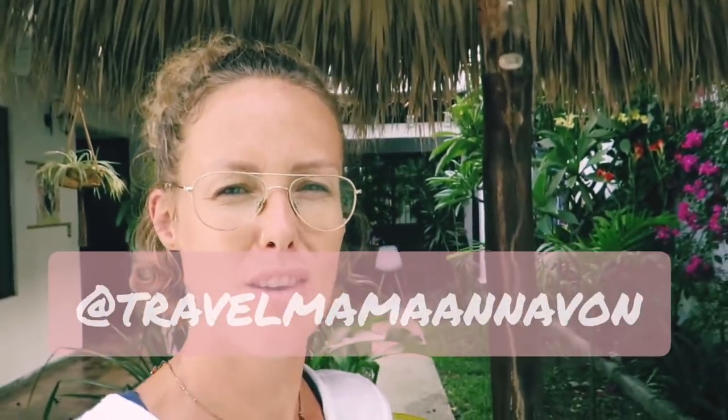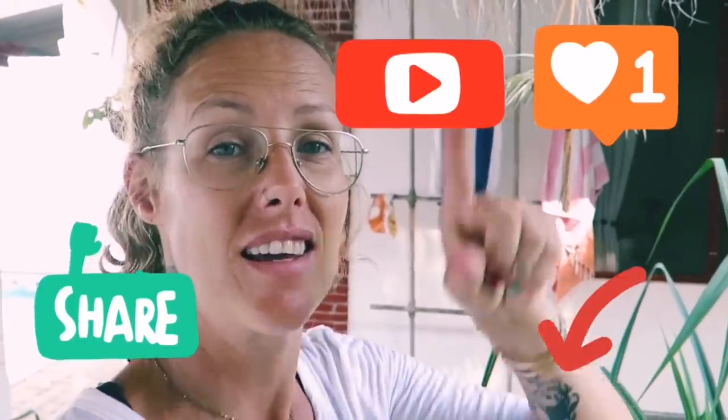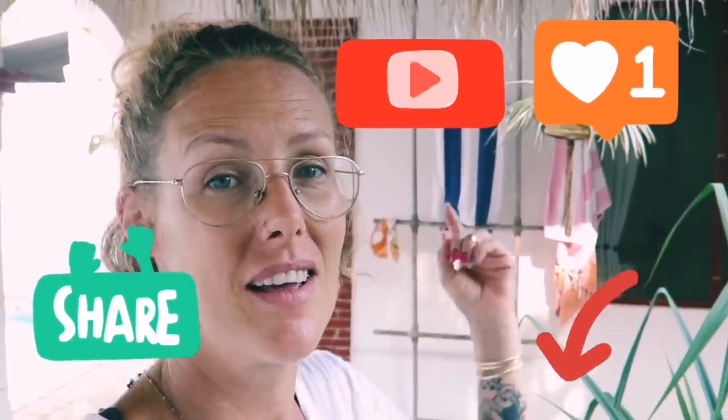Hey everyone, this is the part of the video where I give you a little house tour. Somebody wrote in recently and said it's been so long since we saw your place — what's new? It's the beginning of the rainy season and the biggest new thing is the garden, so I'm gonna start out here and go through the house. If you like this video, like it, share it, subscribe, hit that little bell to find out when we upload.